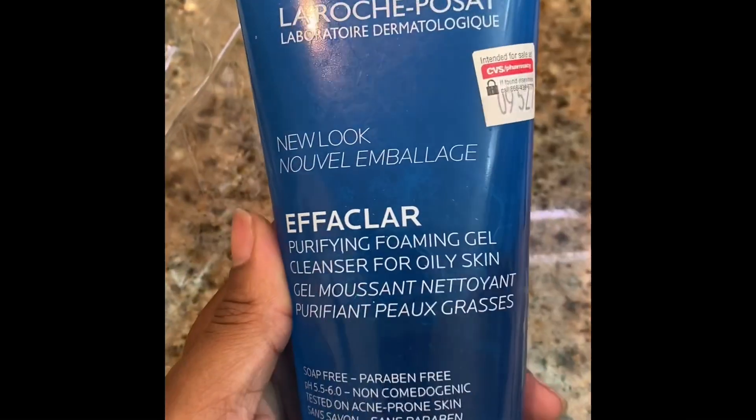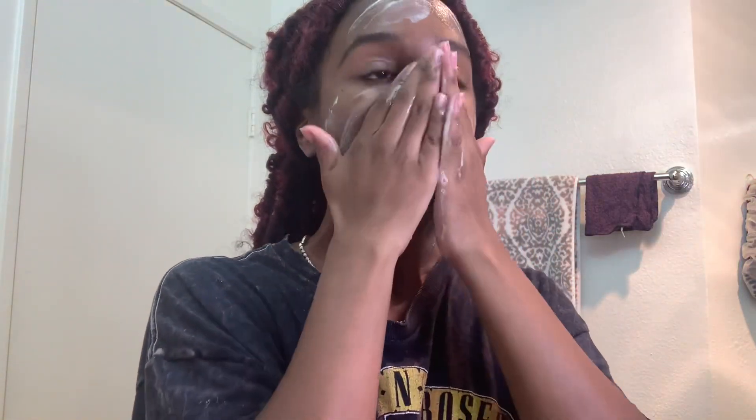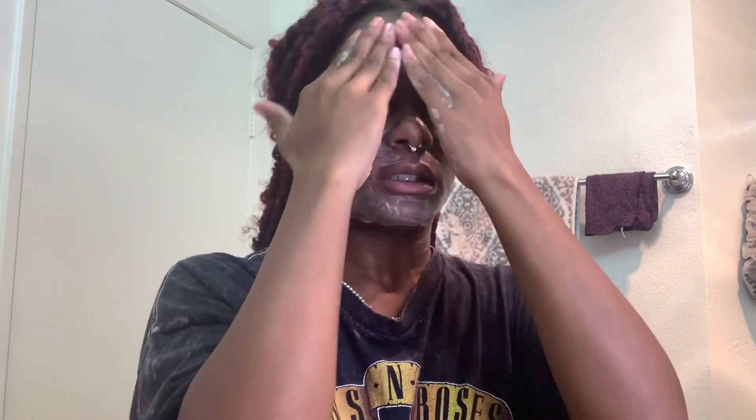I'm also using a face wash that I got from CVS — it has salicylic acid in it. I'm just going to be applying that all over my face and letting the magic of the Radiant Spin Care System do its thing.